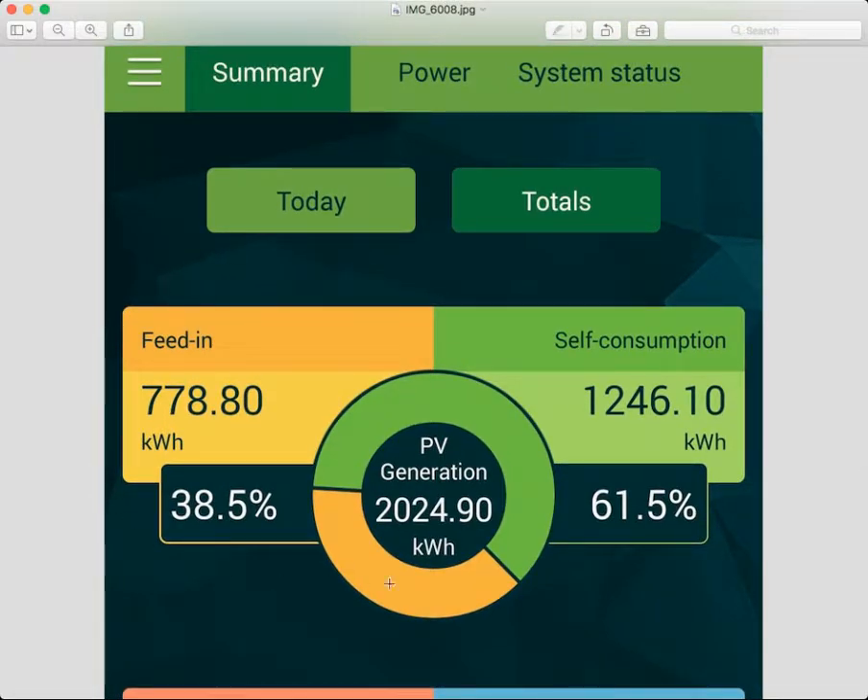This section here, PV generation, is how much power — how many kilowatts — the solar panels have brought in since they've been installed. On the left side it says 'feed in,' which is how many kilowatts have been exported to the grid from what you've captured through your solar panels. On the right side, 'self-consumption' shows how much of that power you've actually used.